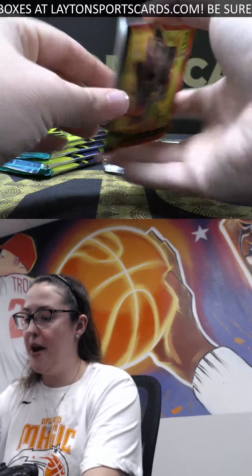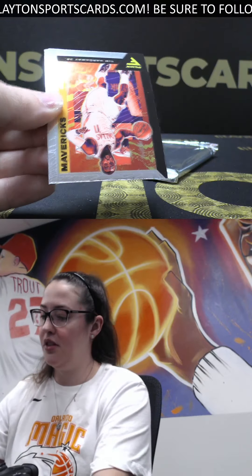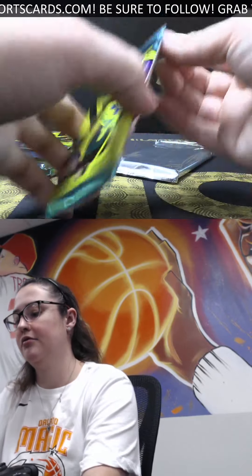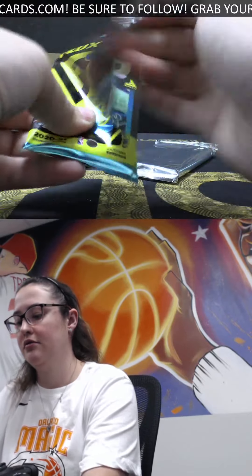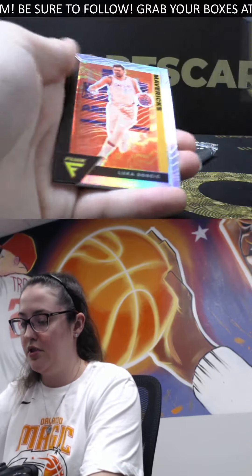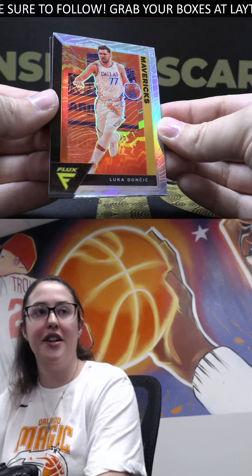We've got a red rookie Patrick Williams. Nice little color match there on the borders. Penny Hardaway and Giannis. Silver Luka Doncic. Nice, nice Luka.